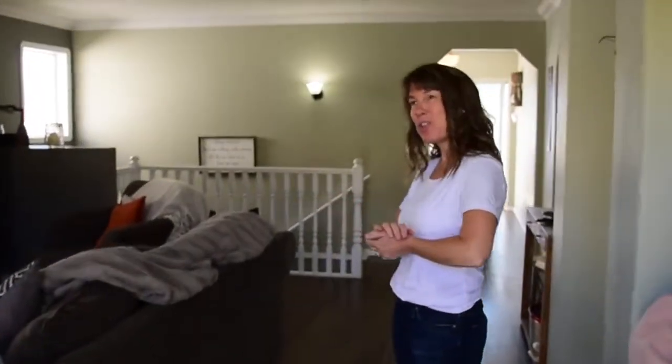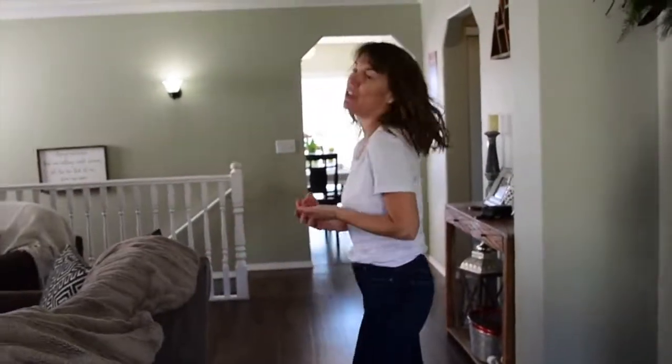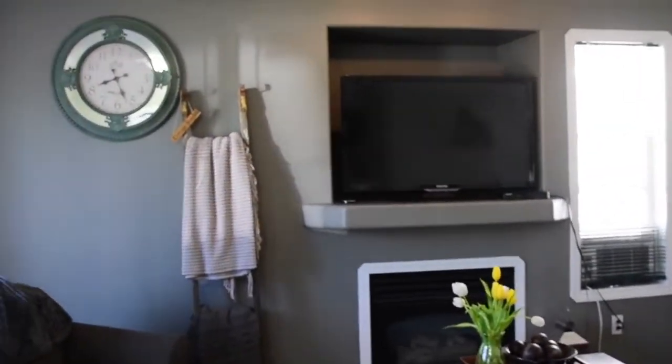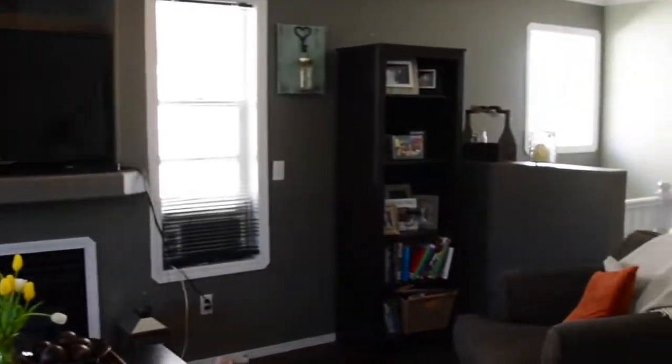Hi, it's Tanya Rankin in Williams Lake at 72 Eagle Crescent in the super popular Westbridge subdivision. This is just an absolutely amazing family home at an affordable price point for one of the most desirable areas in Williams Lake.